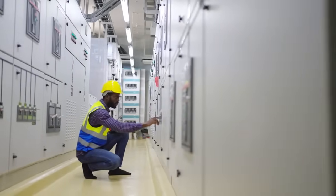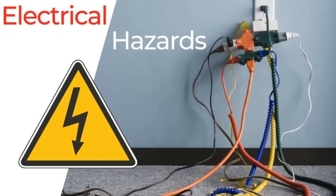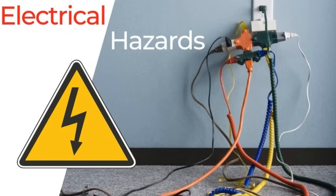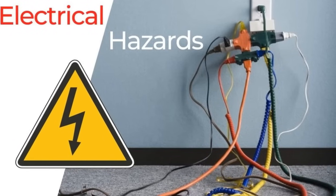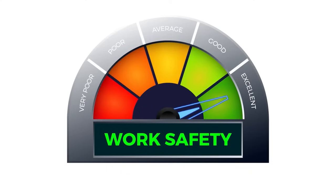Electrical safety is everyone's responsibility. By recognizing electrical hazards and following these tips, you can significantly reduce the risk of electrocution and keep your workplace safe. Thank you for prioritizing electrical safety in your daily work.